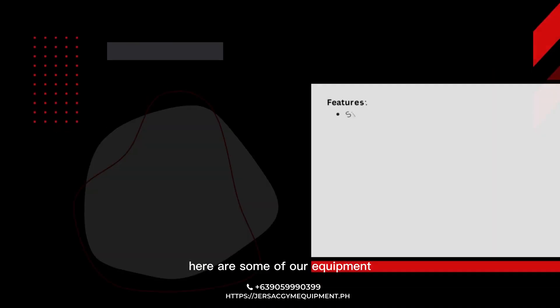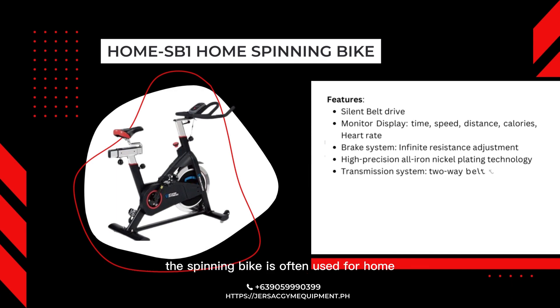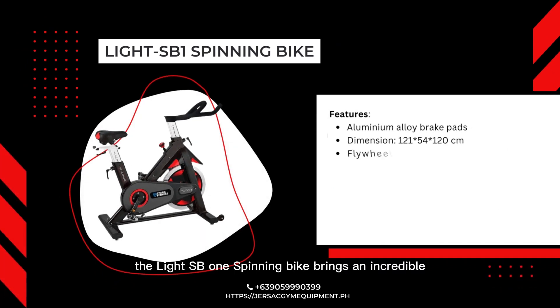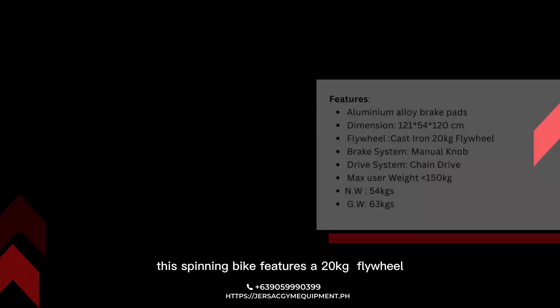Here are some of our equipment. The Home SB1 Spinning Bike is the home version of our commercial spinning bike, often used for home. It features a 15kg flywheel and has a monitor display. The Lite SB1 Spinning Bike brings an incredible indoor cycling experience to your home. Often used in studios, this spinning bike features a 20kg flywheel.